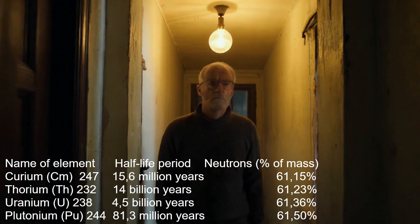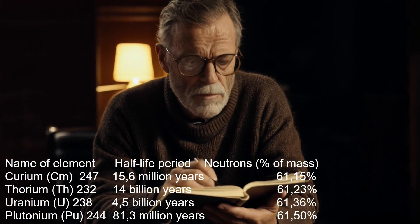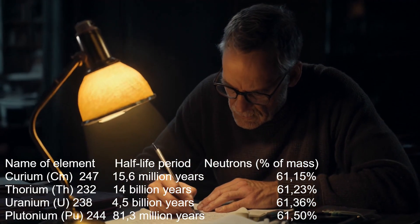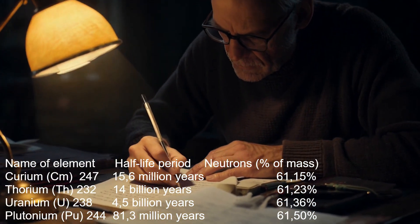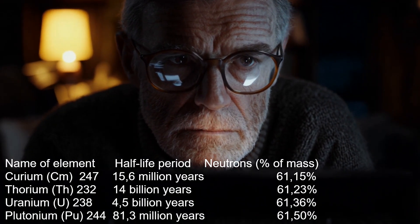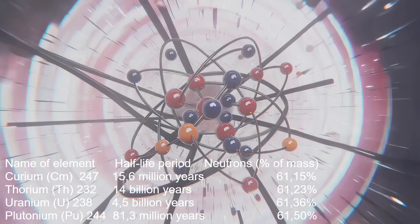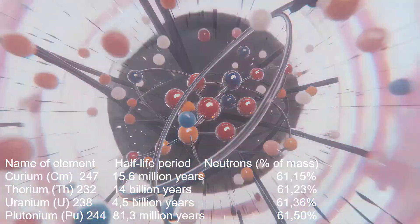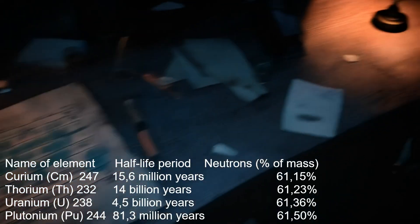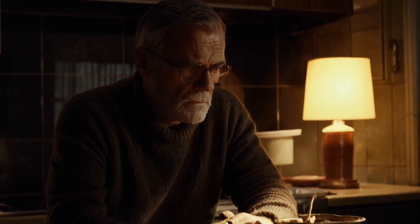The Periodic Table shows us that there are four elements which have a huge half-life period, and at the same time their mass characteristics are extremely close to golden ratio relations. As you can see, plutonium-244 is the closest to golden ratio relations. We don't have much plutonium-244 on our planet, but we have uranium-238, and we have a lot of it.